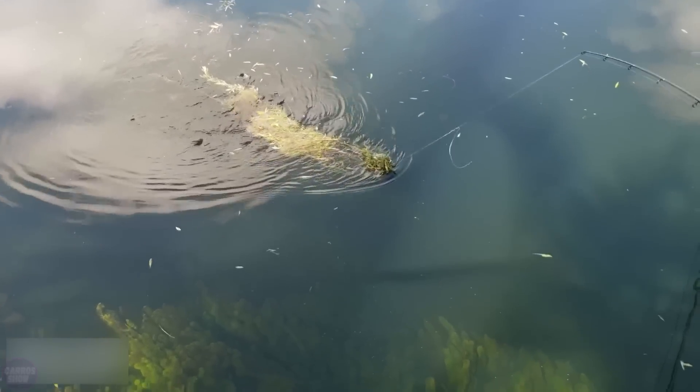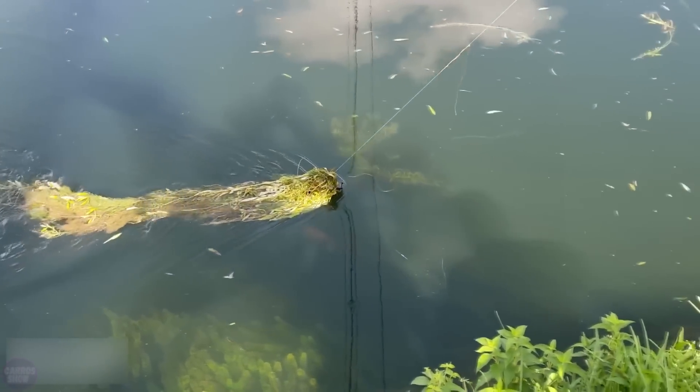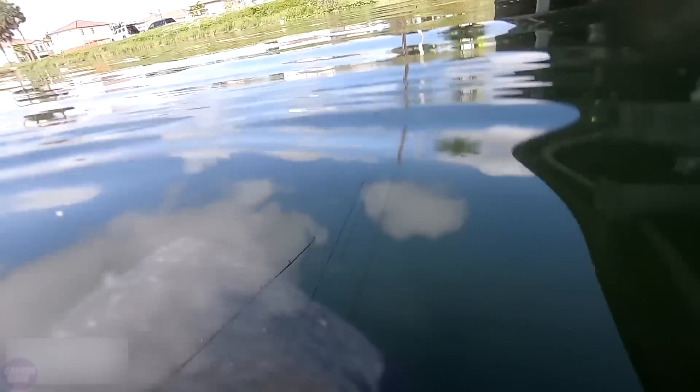Upon arrival, the blogger attached an underwater camera to the back of a freshly caught large fish, set it up, and released the fish to the bottom of the lake. The caught fish became a real underwater blogger, traveling through rivers and lakes in search of pike and other animals. The experiment garnered significant interest from viewers, who appreciated the unique approach and the impressive footage from the perspective of an underwater inhabitant.